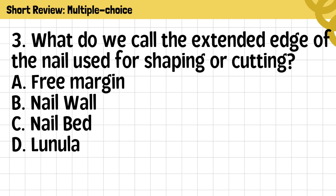Question 3. What do we call the extended edge of the nail used for shaping or cutting? A. Free margin. B. Nailwall. C. Nailbed. D. Lunula.